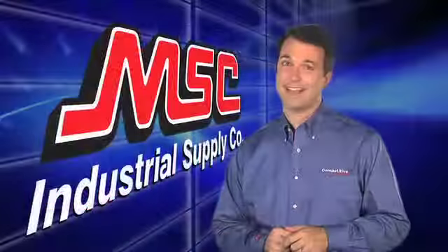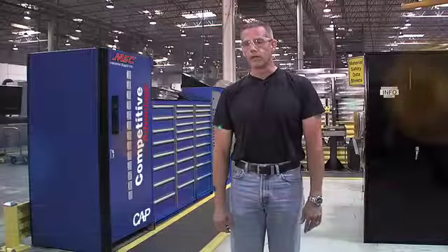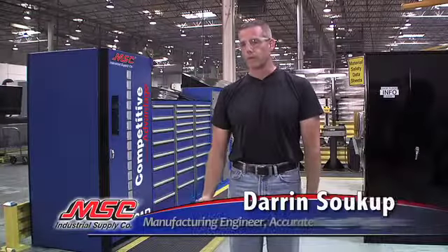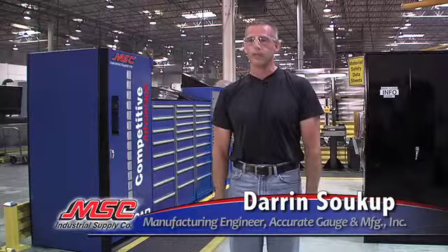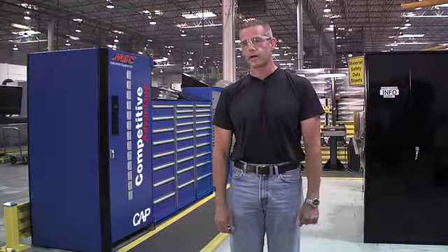Let's take a look at how this program can benefit your business. It's allowed us to save money on tooling and also save money on labor. On certain items, on our MRO, our gloves, we've reduced our inventory by 50% and also saved in excess of $12,000 annually.